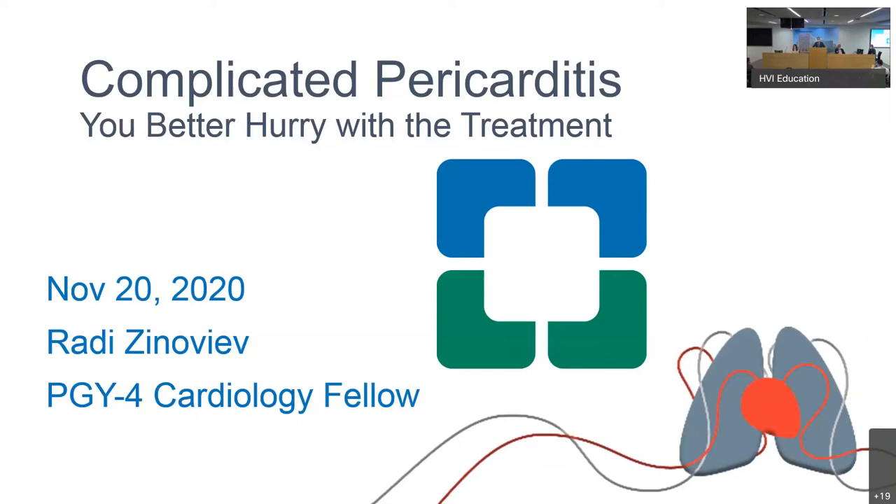We're very excited this week. We had our Rhapsody trial presented at the American Heart Association and published in the New England Journal of Medicine. Without further ado, I'm going to ask Rady to talk about his first case: complicated pericarditis.